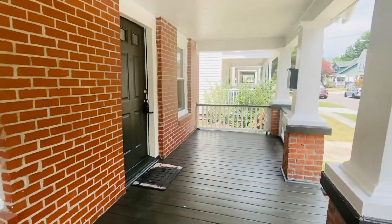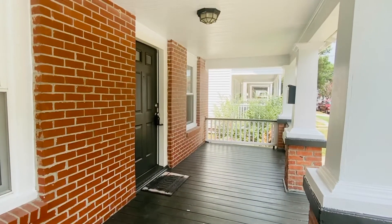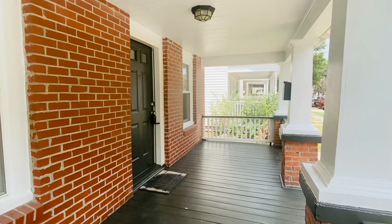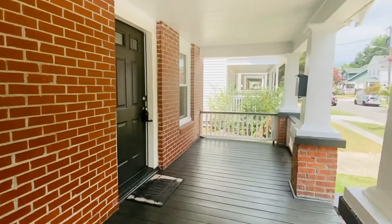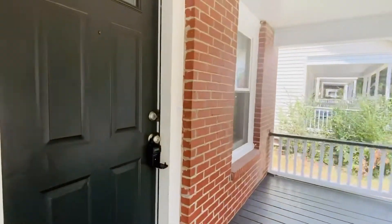There is so much room on this front porch. You can have card games, a sleeping porch, rocking chairs to visit with your neighbors. Awesome things could be happening right here.